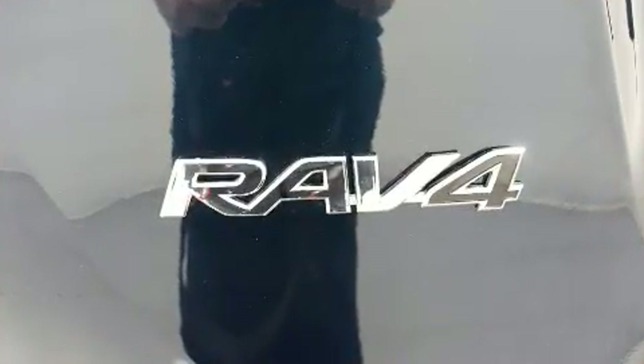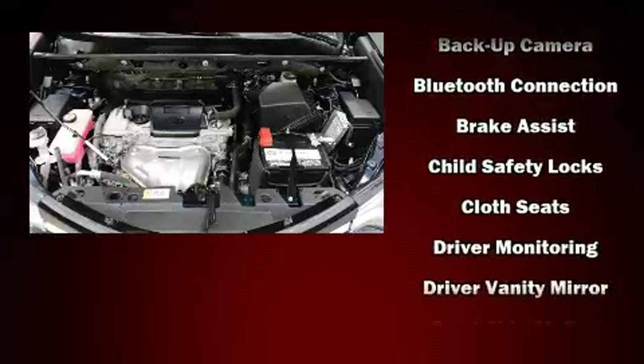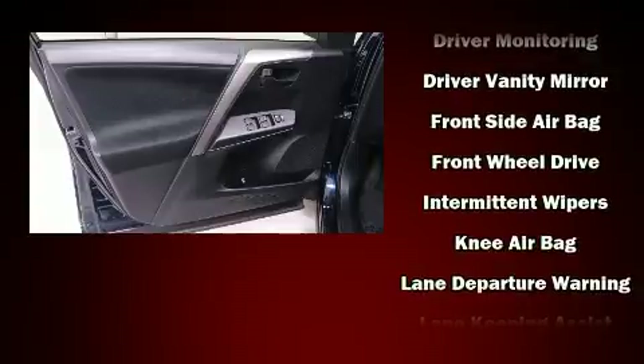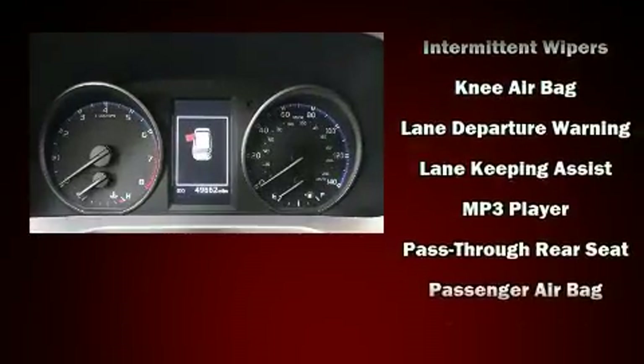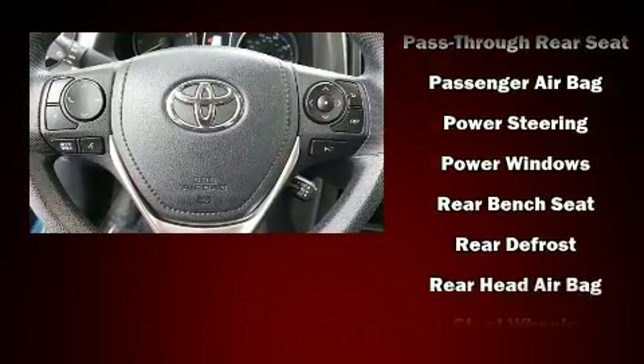Passenger security is always assured thanks to the various safety features such as head curtain airbags, front side impact airbags, traction control, brake assist, ignition disabling, and four-wheel disc brakes with ABS. Various mechanical systems are monitored by electronic stability control, keeping you on your intended path.